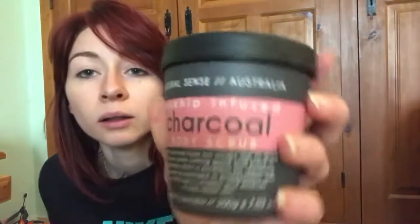I also got a Rose Hip Infused Charcoal Body Scrub from Natural Scents. I've never heard of the brand before, but it's all natural. It was £4.99 — it doesn't show the original price on the packaging.